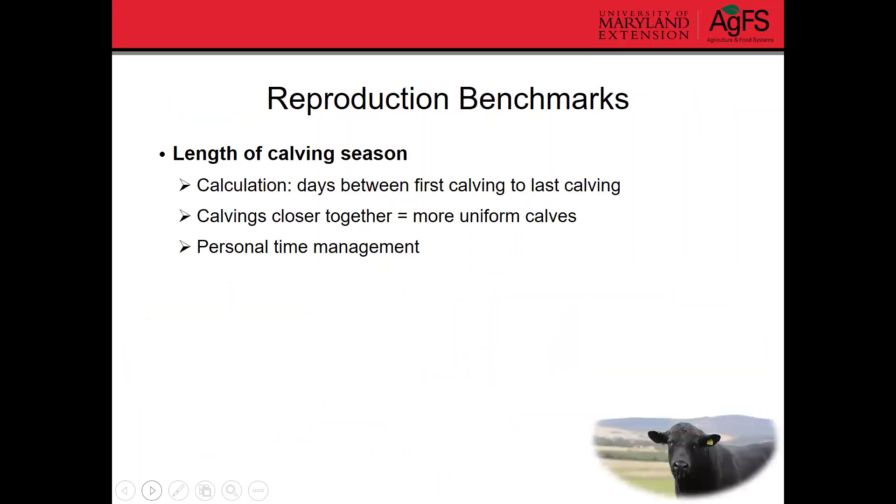In terms of reproduction, the length of the calving season is the first benchmark. It's calculated as the number of days between your first calving and your last calving. There's no magic number, but when calves are born closer together, they're more uniform when you go to sell them — similar in size and with similar management and healthcare needs. It can also help with your personal time management, knowing which months you'll be really busy.